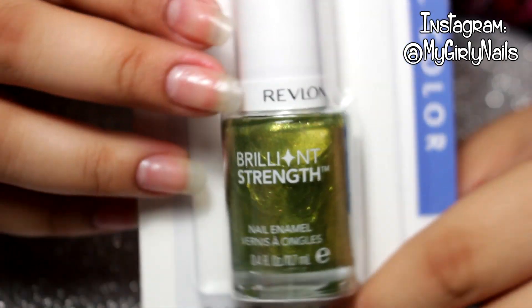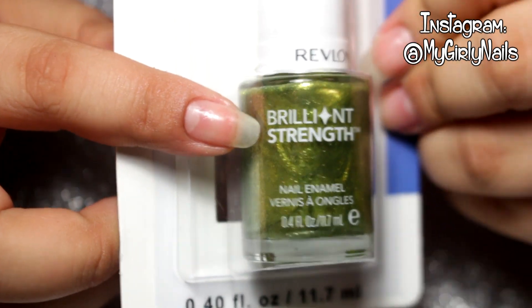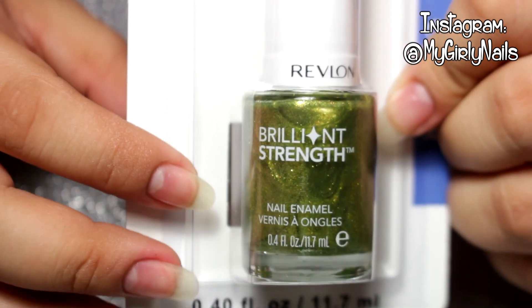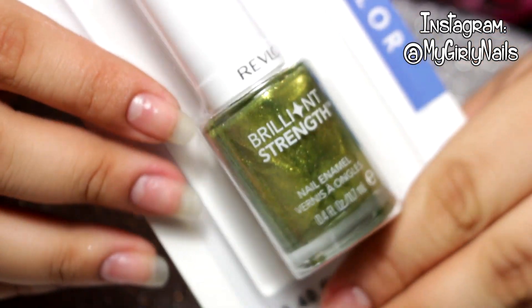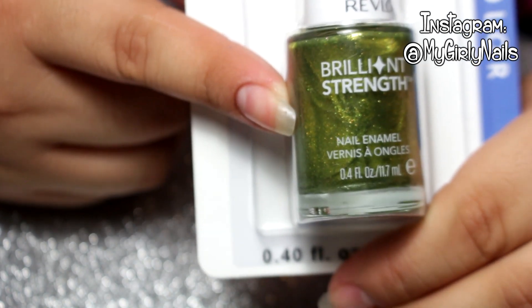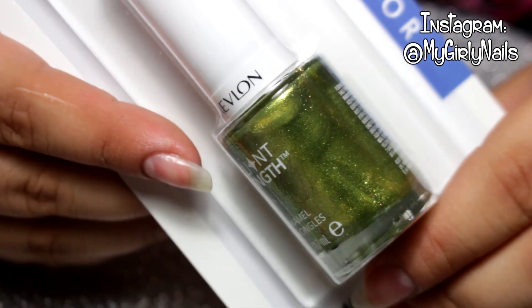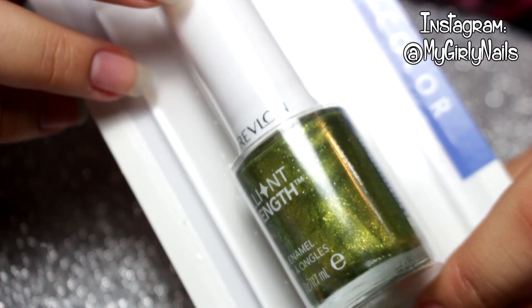Also at Dollar Tree, I forgot — I got one more nail polish. I got this Revlon from what I think is called the Brilliant Strength collection. You might find it at Walgreens or drugstores but I never really pay attention to Revlon nail polishes. They had a bunch of different colors but they didn't really grab my attention, except for this one — oh my gosh, it's just a super beautiful shimmery nail polish.